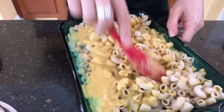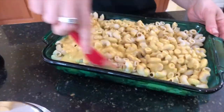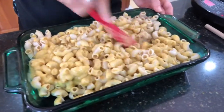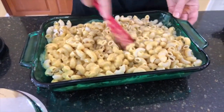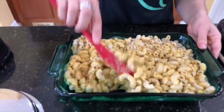Somebody said they wish they had oat milk where they live — well, you can definitely make your own. It's not hard at all. You can also flavor it — if you want to add some chocolate, or even some berries. Someone added berries to their milk!